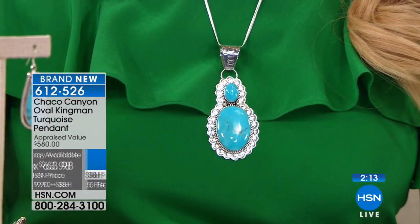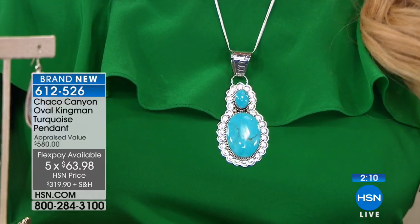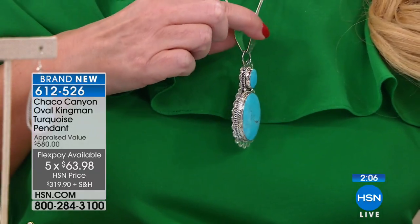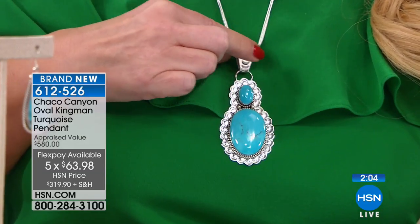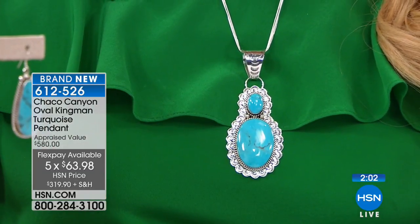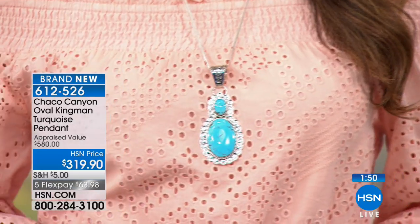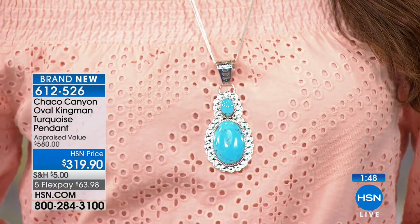We are doing this one today at $319.90, but there are only a hundred. It's on flex pay for $63 and change, or $53 if you're using your HSN charge card. You have a huge bail on this so you can put it on a collar, a 25-strand liquid silver necklace, or a large liquid silver necklace. It looks great back with the pear-shaped earrings. We also have a longer liquid silver available.